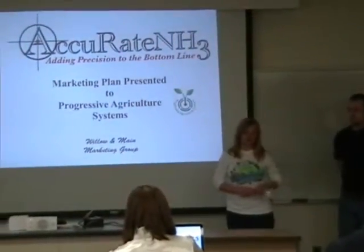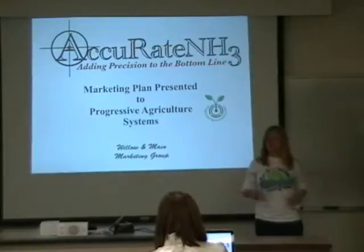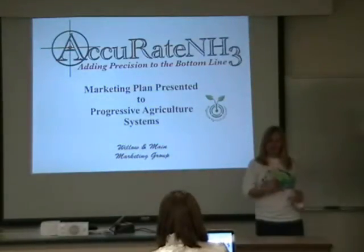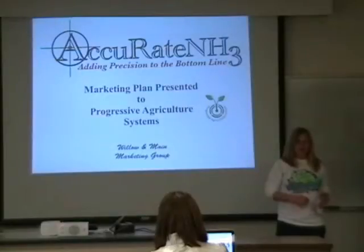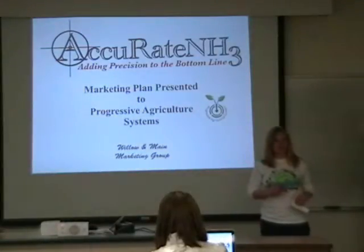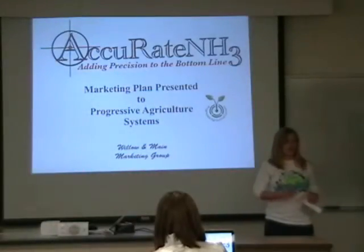Good morning, members of the Board of Directors of Progressive Agriculture Systems. On behalf of the Willow and Maine Marketing Group, I want to thank you for this opportunity to present our marketing plan for your latest product, Accurate NH3. We are confident that your new and innovative high-dust application system, coupled with our effective marketing plan, will result in a profitable addition to your current line of precision fertilizer and chemical application systems.